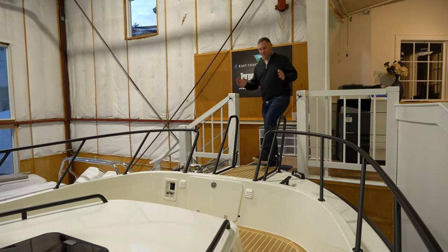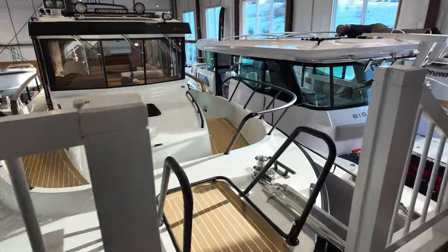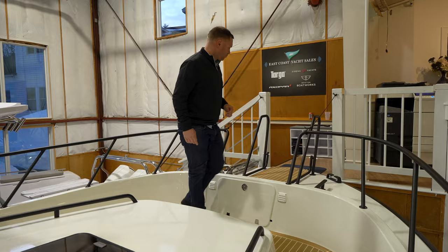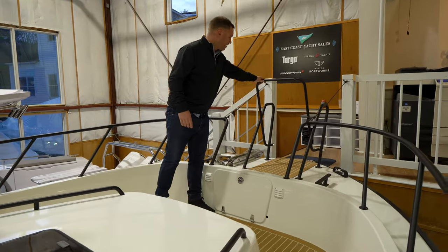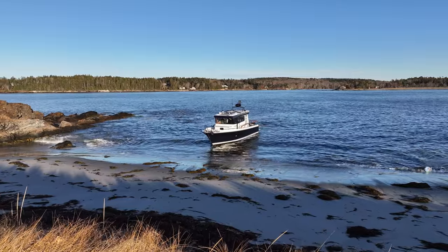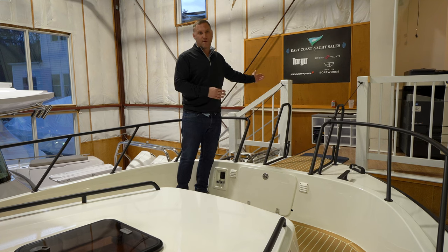Coming on board the Targa 37, we have a pretty epic setup here in our showroom up in Maine. I can just board the boat right from the bow. Pretty unique because we do have this forward bow ladder up here, and this allows you when you're bowing to a beach, you can actually still climb on and off the boat from the bow.